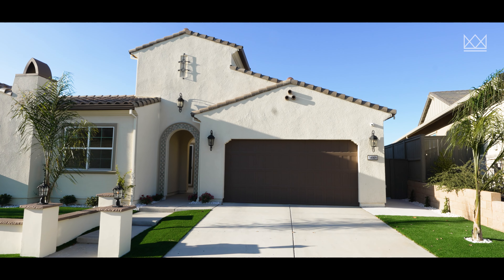What's up, guys? This is Mark and Ashlyn with the Markmenta team. We're here in Folsom, California, showing you something that is just really, really special. We're in Gold Hill — a community created by the New Home Company. These are the tippy-top of the hill, some of the most amazing homes.